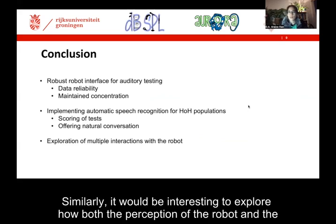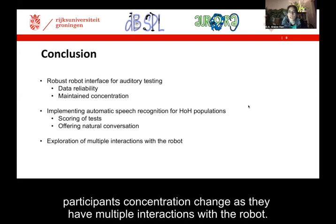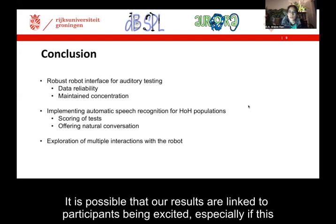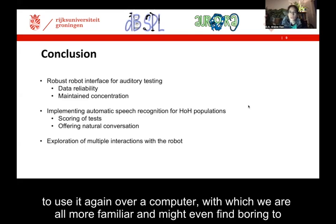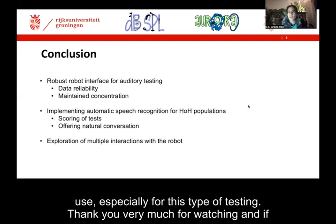Similarly, it would be interesting to explore how both the perception of the robot and the participants' concentration change as they have multiple interactions with the robot. It is possible that our results are linked to participants being excited, especially if this was their first time interacting with a robot, due to the novelty effect, showing a high preference to use it again over a computer, with which we are all more familiar and might even find boring to use, especially for this type of testing.